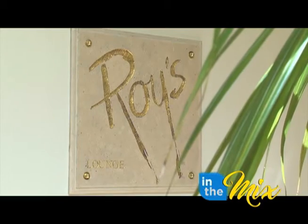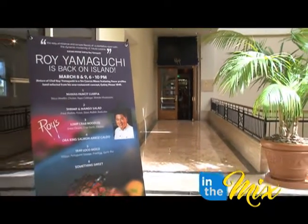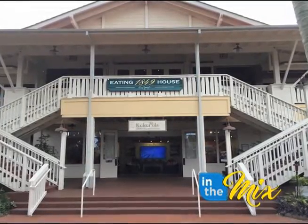Last week, over the course of two nights, guests were treated to an incredible six-course meal at Roy's restaurant in the Hilton Guam Resort and Spa. The dinner was inspired by Eating House 1849, a restaurant opened in Hawaii by Chef Roy Yamaguchi.